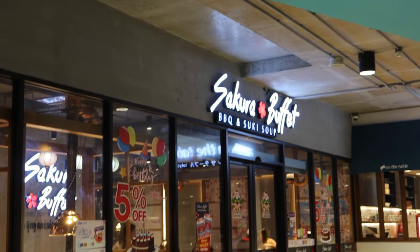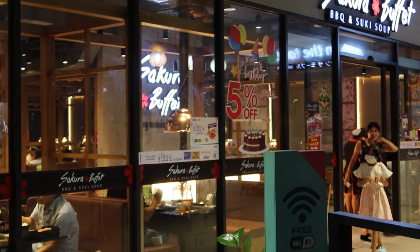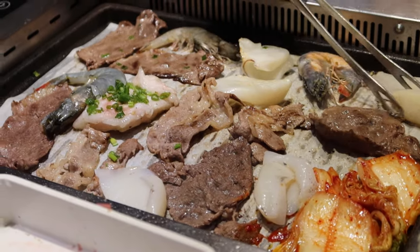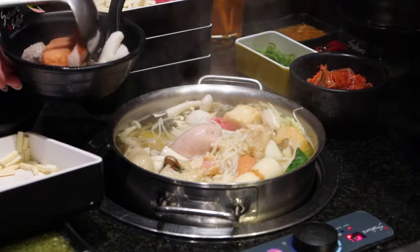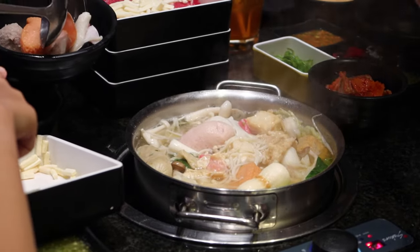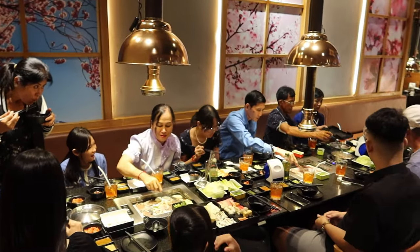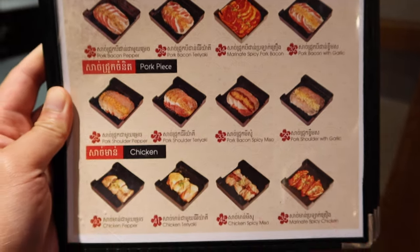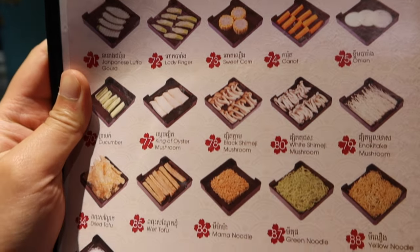I came to this restaurant called Segura Barbecue and Buffet. It's a buffet where they serve barbecue and soup side by side — very convenient since some of us want barbecue and others want soup. I came here with my family: four uncles and their wives, pretty much 13 to 14 people. It costs 16 USD per person. I earn some money now so I'll be paying for dinner!